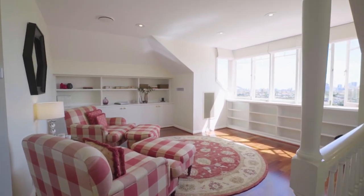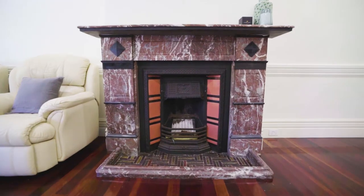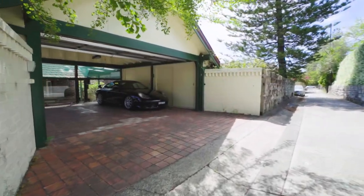Enjoy the comforts of ducted air conditioning, underfloor heating, working fireplaces, a full workshop and cellar, a garage plus rear access carport.